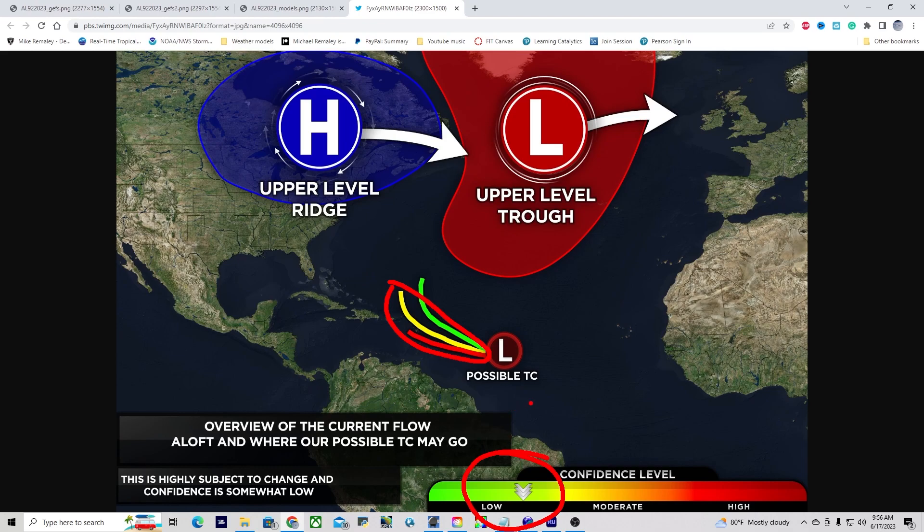This forecast is highly subject to change and the confidence level is currently very low, but we are gaining confidence day by day as we see where the system ends up. We'll be talking about this system again later today or this evening as well.